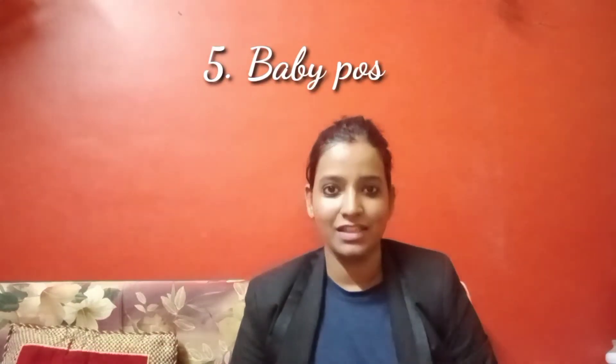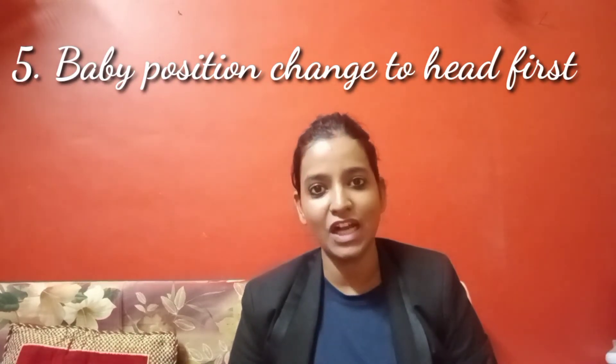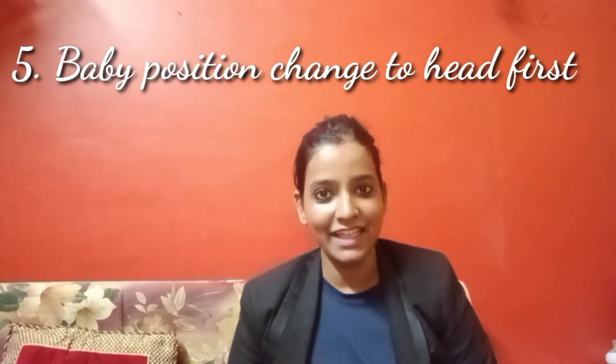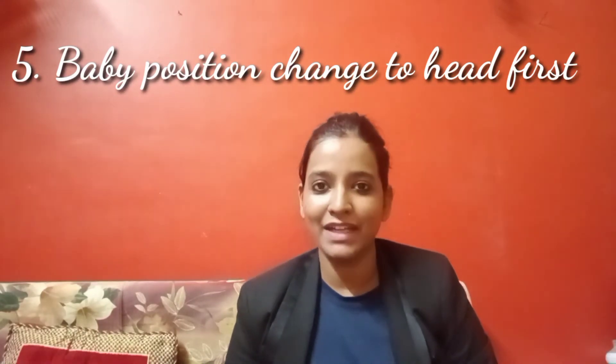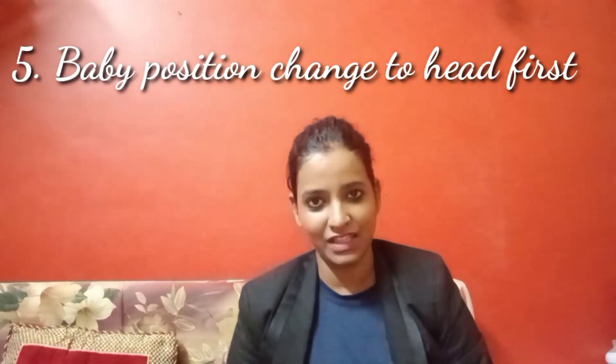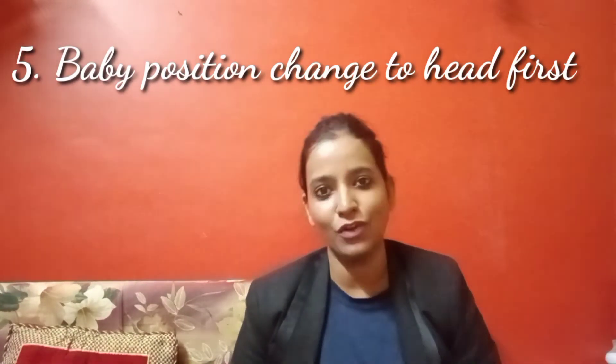The fifth sign: in the 9th month of pregnancy, you may feel a little less of your baby's movements, but this is also a sign of a healthy pregnancy. By that time, your baby has very little space in your belly and is moving into the head-down position, getting ready to be born.